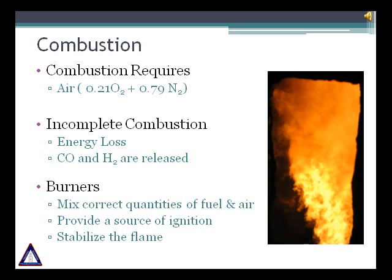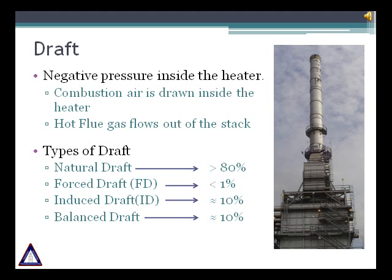Your aim should be complete combustion. Draft is the negative pressure created inside the heater as a result of the differential temperature between the hot flue gases inside the heater and the cold ambient air. Combustion air is drawn into the burners and hot gas flows out the stack due to this pressure differential. While passing through the convection section and stack, flue gases encounter friction resistance. Sufficient stack height is provided to overcome these losses and ensure that pressure is always negative inside the firebox.